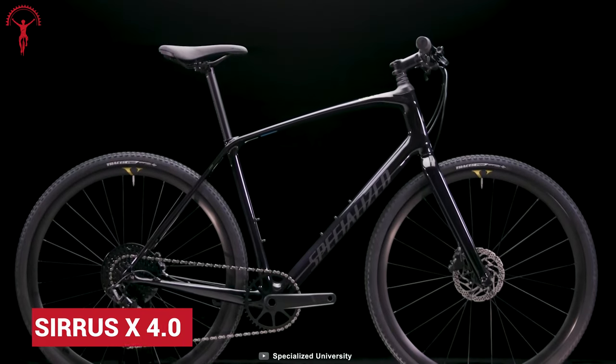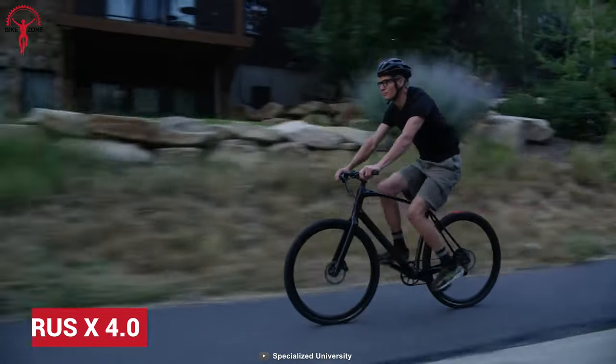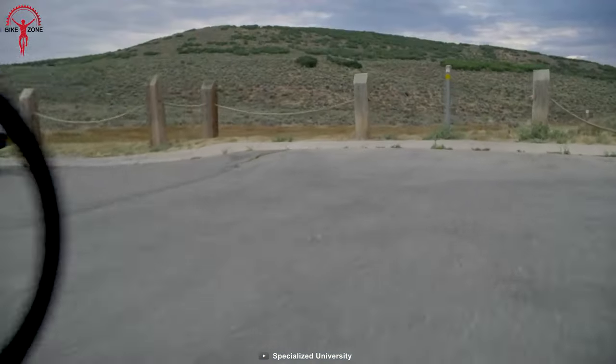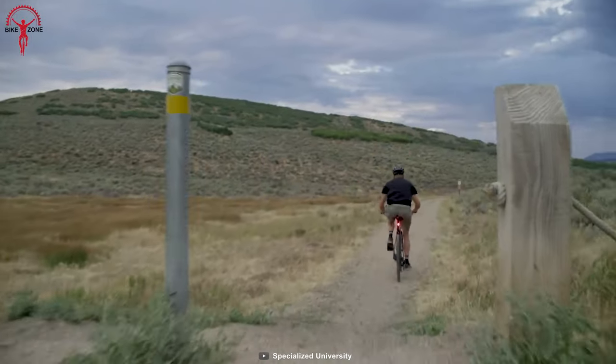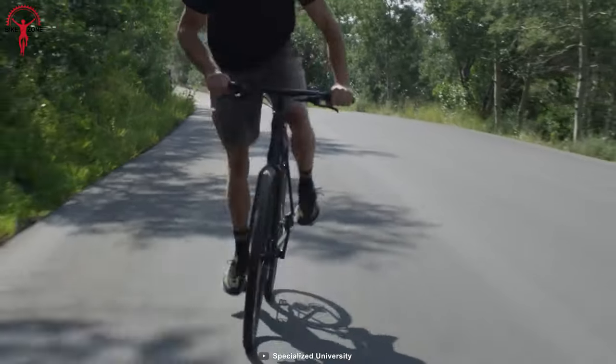If you're searching for a fun urban ride with utility, Sirius X 4.0 will be a smart choice. It's fast, easy, and can make a deal for itself in the world of city commutes. An A1SL alloy frame and carbon fork keep it lightweight, which makes riding very comfortable.